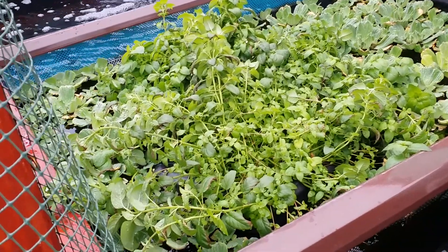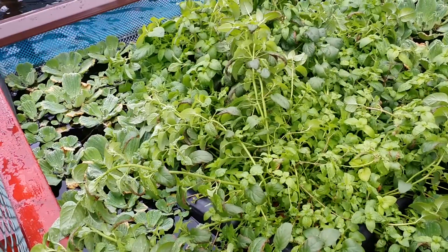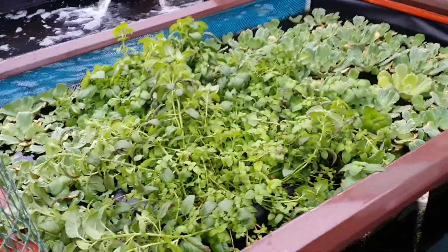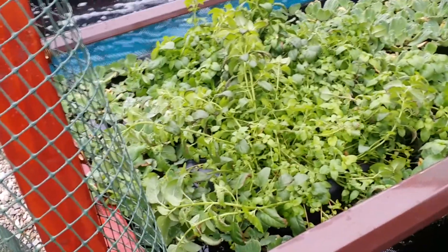We had a storm today so everything's matted down. It rained quite heavily for a good long period, and when things are sunny and pleasant, the plants stand over two feet high here.